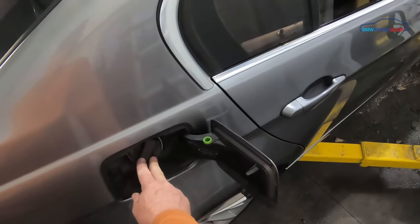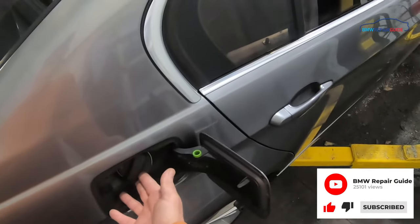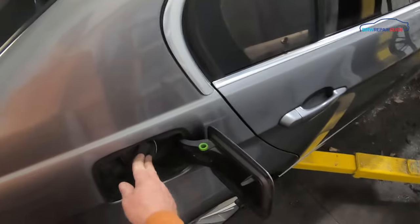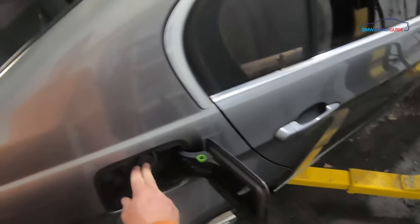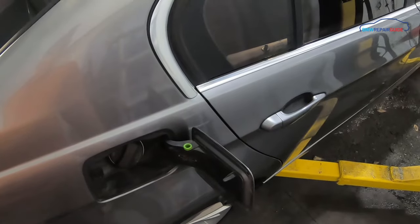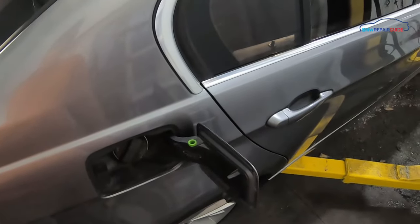I know that goes against the grain of a lot of hardcore mechanics who say you should diagnose first before you purchase anything, but you can get gas caps for under $20. Worst case scenario, if it's not the gas cap that's leaking, you got a new gas cap. So we suggest — even if you're a hardcore mechanic — change out the gas cap and reset the fault codes, clear the dashboard light, and see if it comes back. If it comes back, then you're going to have to test the rest of the EVAP system.